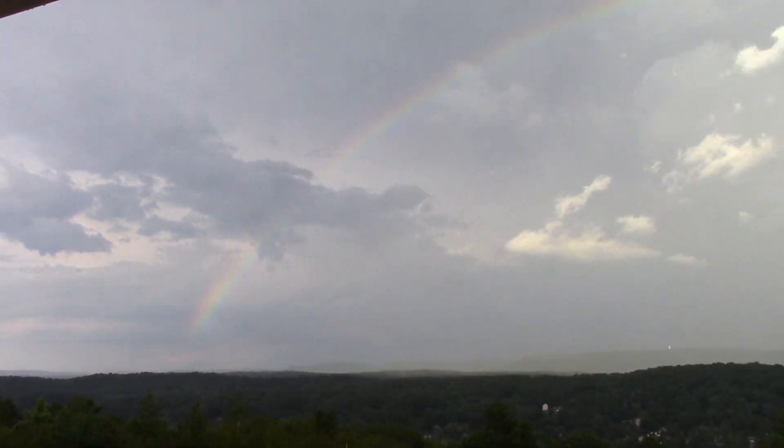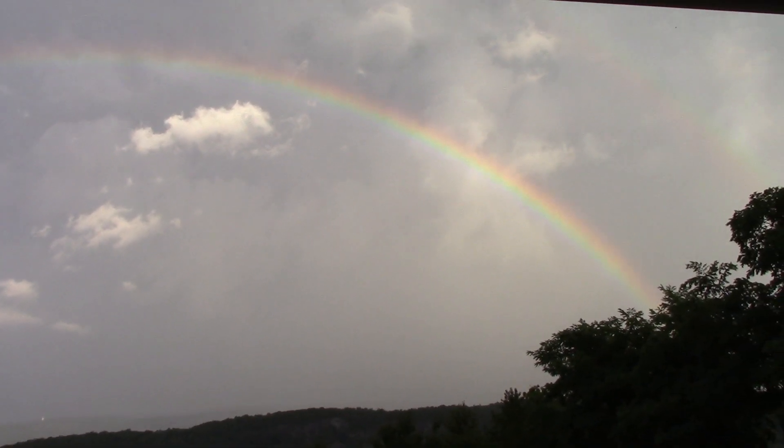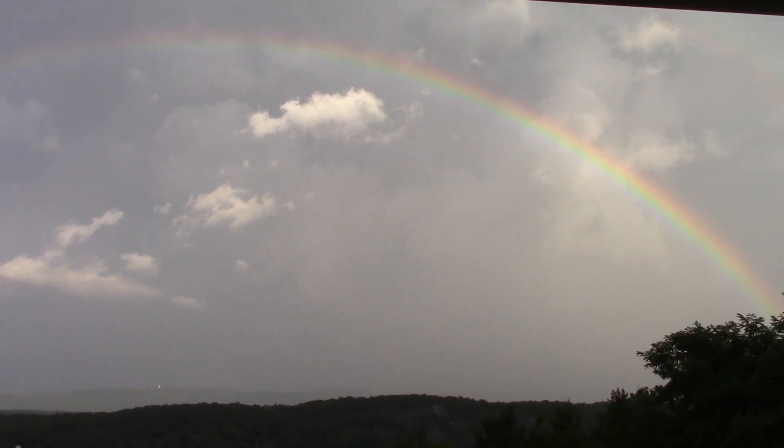It's starting to fade away now, but I had a full arch here. Really nice. Pretty cool stuff after a storm.